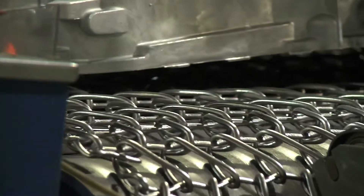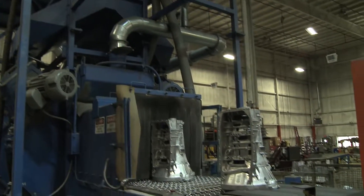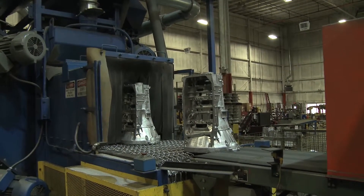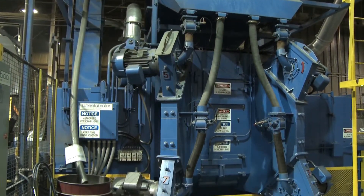With a relationship built on quality and consistency, Wheelabrator keeps the RYOBI die casting operation moving at a continuous pace — one more way Wheelabrator is helping to shape the industry of the future.